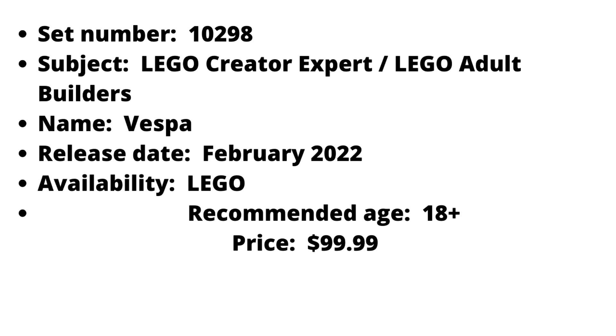In addition, the scooter should probably not have a rear view mirror. Accessories include two white jet helmets, a flower, a bag, and a tile with a newspaper print.